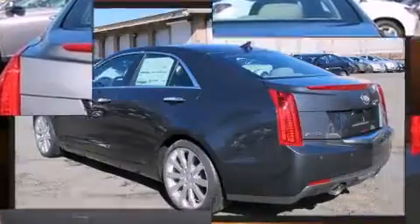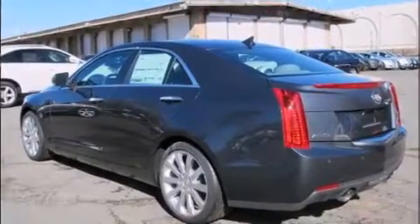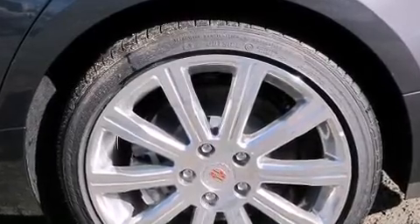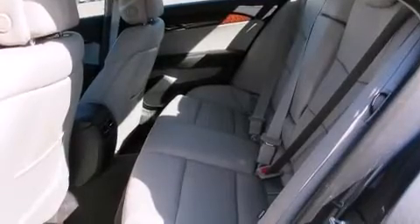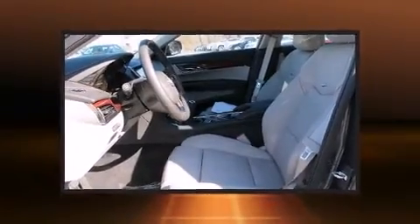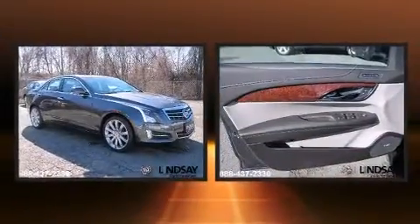All of the following features are included: power door mirrors and heated door mirrors, lane departure warning, and cruise control. The unique heads-up display projects vehicle information onto the windshield, including speed, gear selection, and engine speed.